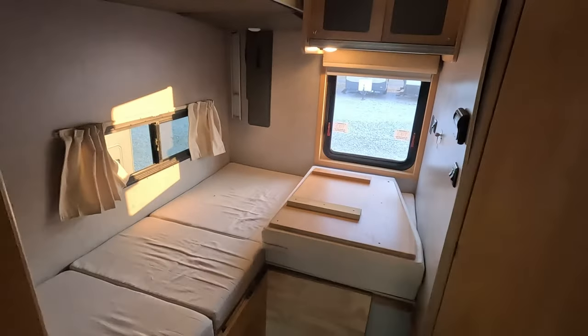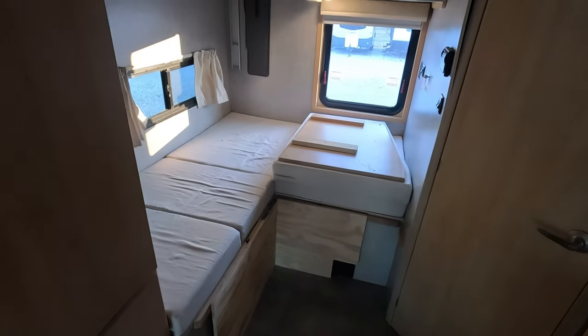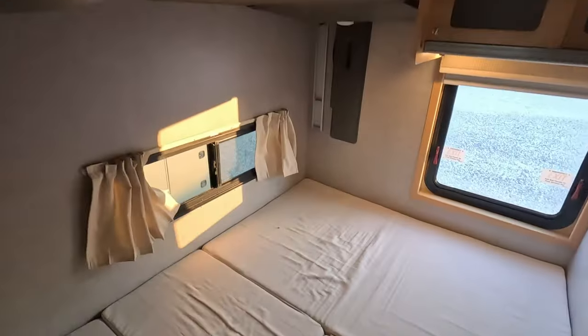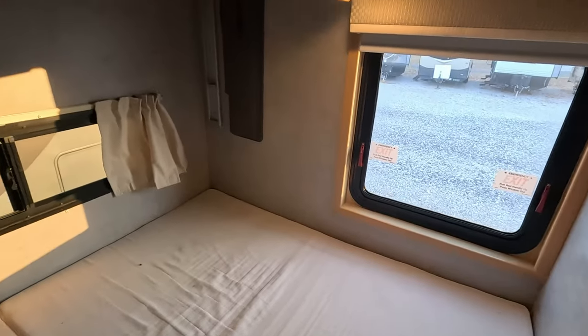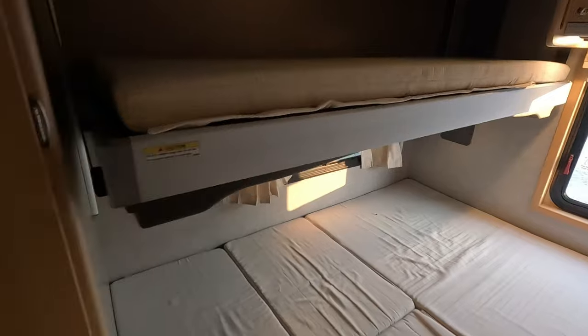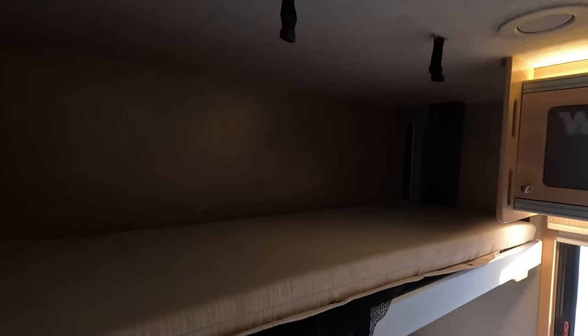Now we come back to your main sleeping area. This does pull out to give you a decent sized sleeping area. Not only do you get this sleeping area, but directly above it you do get this Euro bed. What's cool about this Euro bed is it has a net that you can pull out and clip to your ceiling to store cargo while in transit.